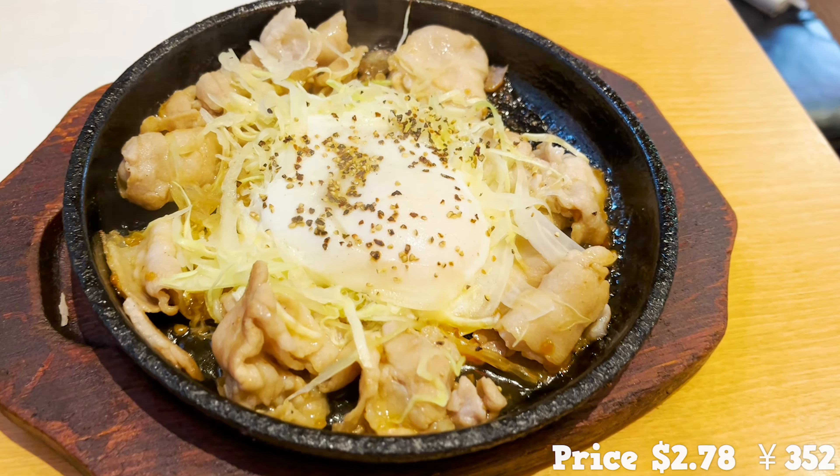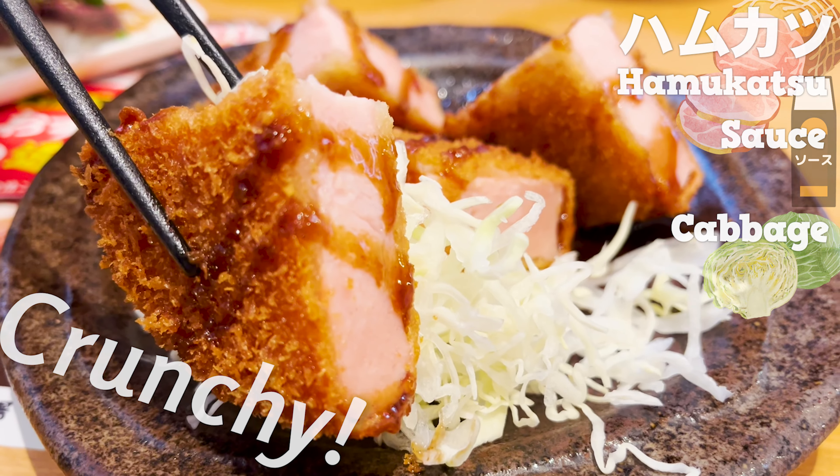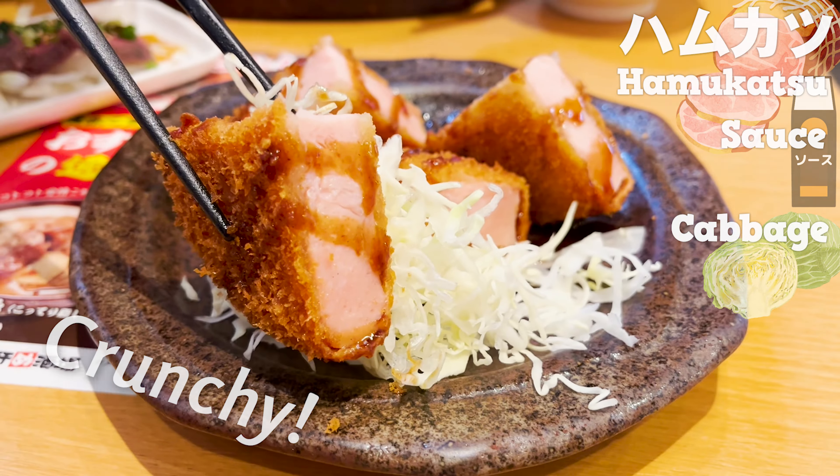Let's move on to hamukatsu — thickly sliced ham that's battered and fried. It's hard to find such a thick hamukatsu. The price is $2.54. Let's put some sauce on it. It's freshly fried and crispy. The ham is so thick and satisfying to eat. I recommend eating it with some cabbage — the crunchy texture of the cabbage goes well with it.